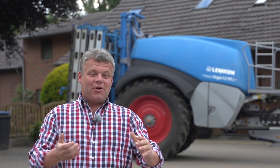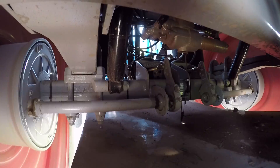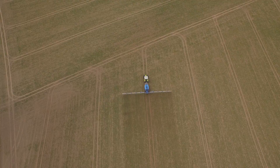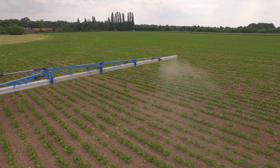Die wichtigsten Gründe beim Neukauf einer Spritze wären für mich: Straßenlage, Tankgröße, Gestänge, Parallelfahrsystem und Einspülschleuse. Unser Betrieb hat Flächen, die 20 Kilometer auseinanderliegen, daher bin ich viel auf der Straße — und die Spritze liegt wie ein Brett auf der Straße. 5000 Liter ist für unsere Betriebsgröße genau die richtige Größe. Wir können durch den Kartoffelbau Parzellen mit 10 Hektar in einem Mal spritzen, und das ist für uns A und O.